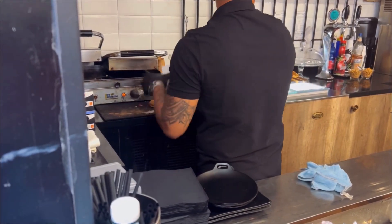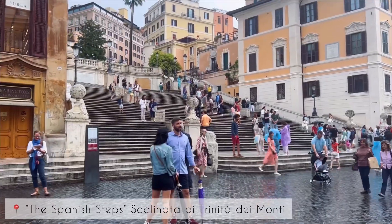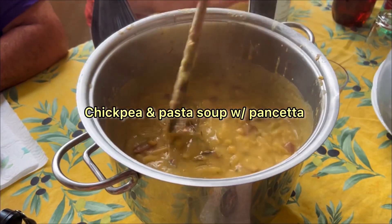So we grabbed some food — some panini. We then walked up the Spanish Steps and then went home to some chickpea and pasta soup.